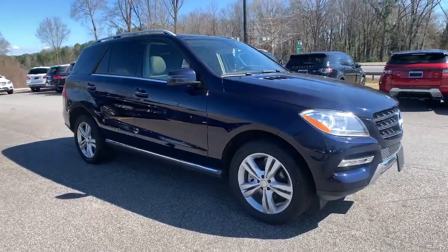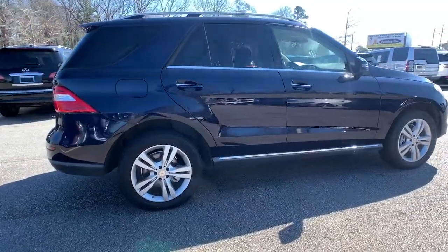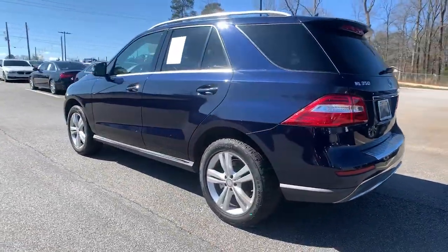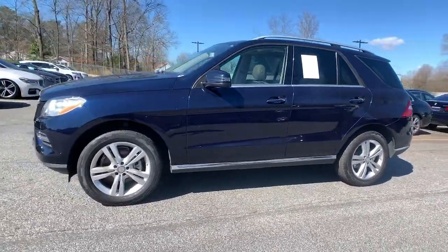You're gonna love the 2015 Mercedes-Benz M-Class. This vehicle still has fewer than 120,000 miles on the clock, so it won't last long. Enter the blissfully quiet cabin of this handsome M-Class and feel yourself relax into a world of refined luxury.